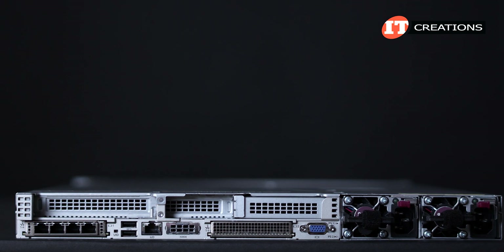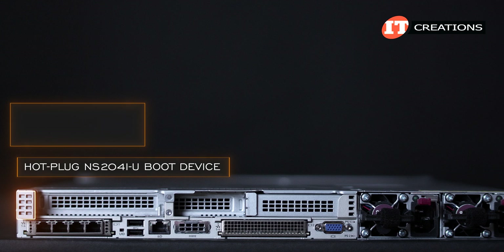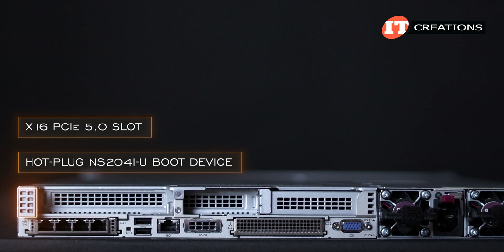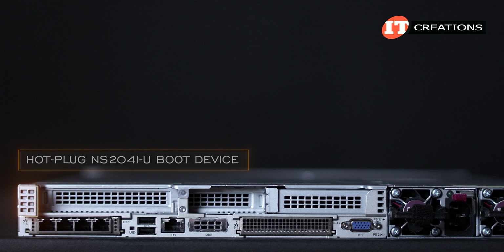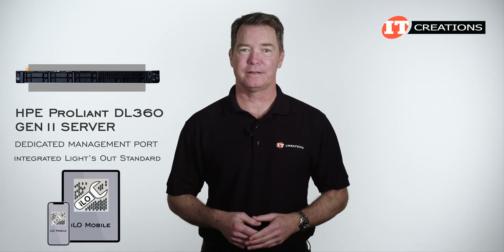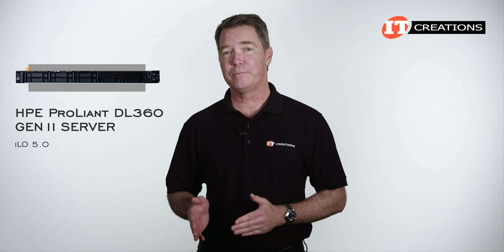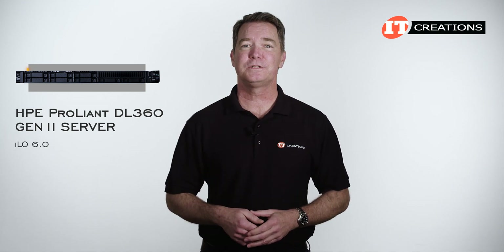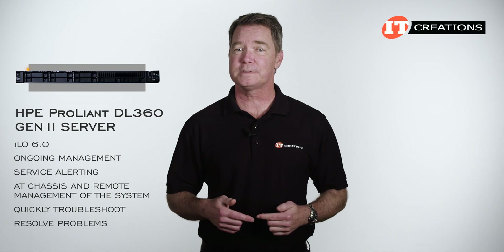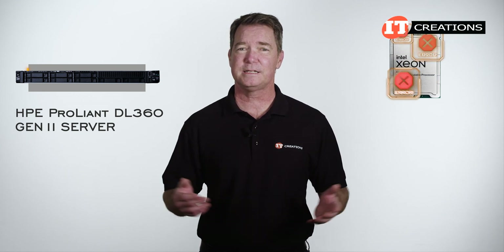Taking some design cues from an unnamed competitor, this system has the option to install a hot plug NS204i-U boot device in the back. It features dual M.2 drives that offer hardware RAID 1 to support the OS. It fits in a x16 PCIe 5.0 slot or can be cabled to a port on the system board requiring no PCI slot. That dedicated management port provides access to the integrated lights-out, standard with intelligent provisioning. ILO Advanced and HPE OneView are optional, offering more tools to manage the system. HPE has moved on from ILO 5.0 to ILO 6.0, delivering the same tools: ongoing management, service alerting, plus remote management to quickly troubleshoot, resolve problems, and allocate resources.